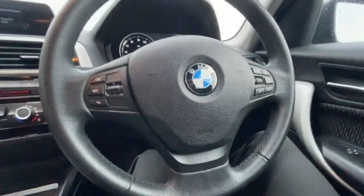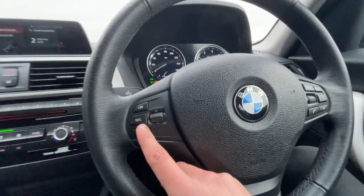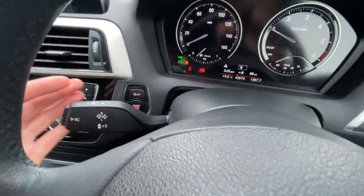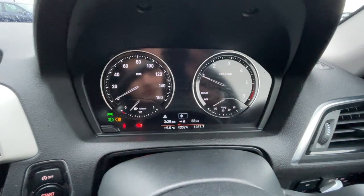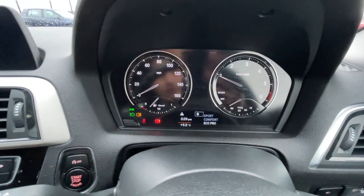Inside the vehicle it's got a multi-function steering wheel with features such as voice control, Bluetooth hands-free, and cruise control with a speed limiter, which is really good. Automatic wipers as well, and it's got a keyless push to start with stop/start. It's got 43,074 miles on the clock with different driving modes — sport, eco and comfort.